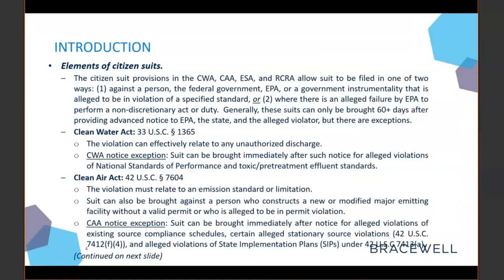The citizen suit provisions in the CWA, CAA, ESA, and RCRA all have a few elements in common. First, they can all be asserted against a person or government entity for violation of a standard. Or second, the suit may allege a failure to perform a non-discretionary duty. Generally speaking, a citizen suit plaintiff must wait at least 60 days after giving notice before filing the complaint, but there are various exceptions to that rule.